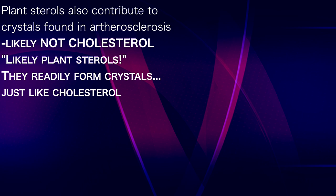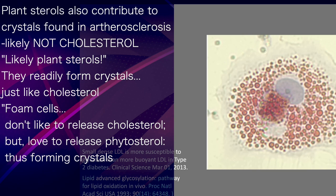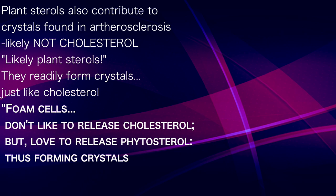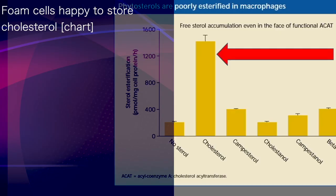Remember these foam cells — the supposed supply of cholesterol? While foam cells don't like to release their cholesterol, they're only too happy to spit out phytosterol or plant sterols. This makes phytosterol a much more likely contributor to these crystals. Observe how foam cells, or macrophages, are only too happy to store cholesterol compared to plant sterols.